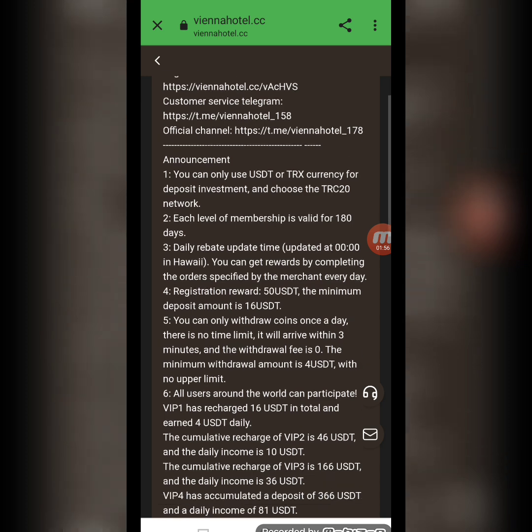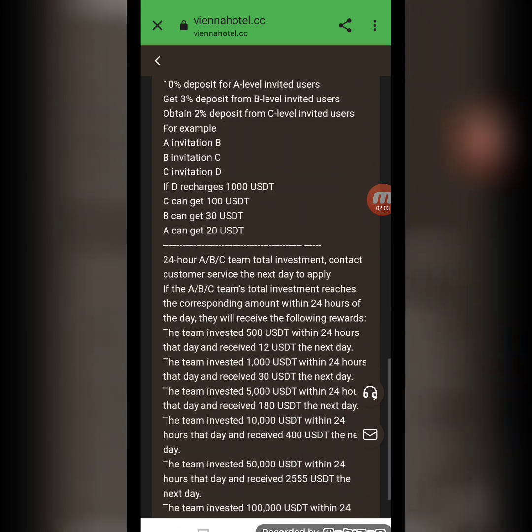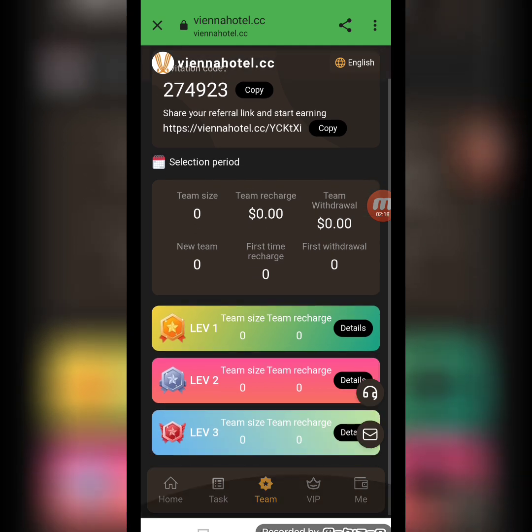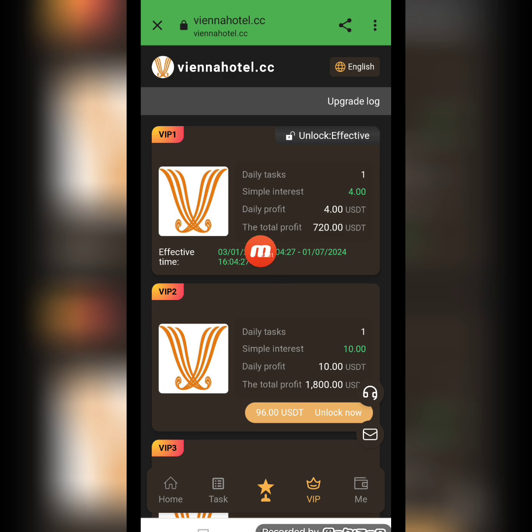When you register, you receive $50 USD as a registration reward. Minimum deposit is $16 USD and minimum withdrawal is $4 USD. In the team section, you can see my invitation code and referral link. I share this link on my social media, and when friends and family register through my invitation link, I build a team with levels one, two, and three. As my team size increases, I receive team benefits. You can find the invitation link in my video description.